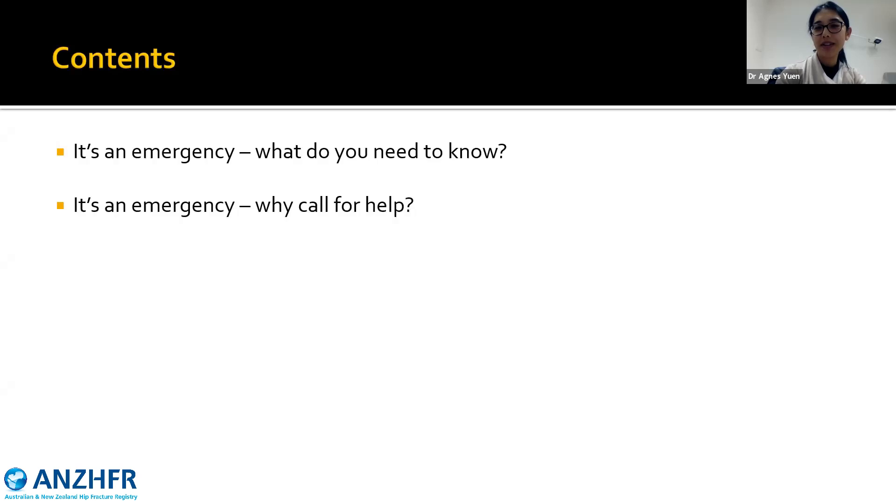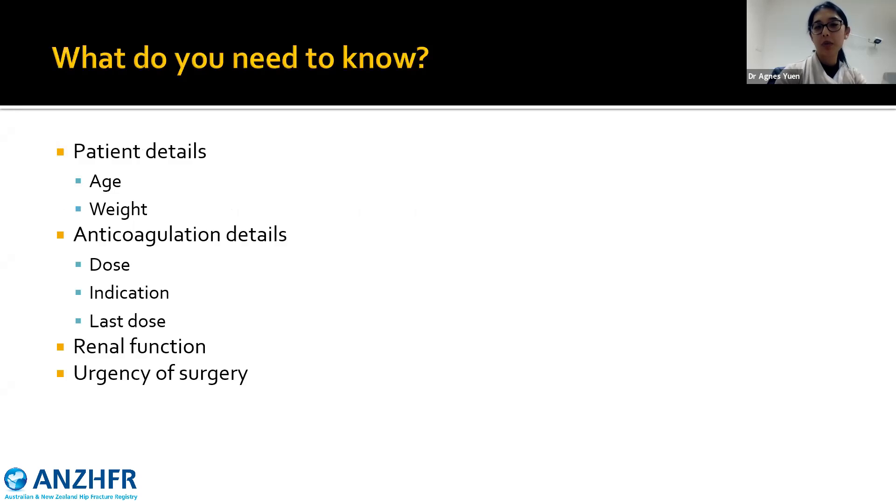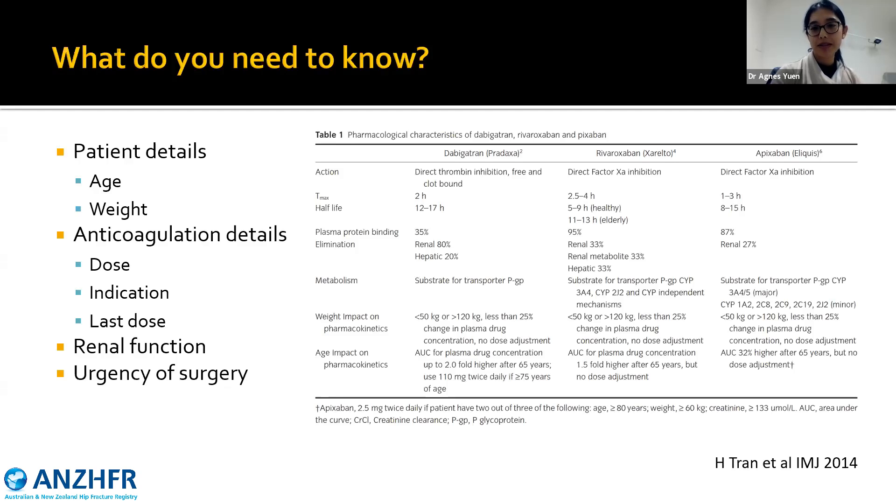In an emergency, what do you need to know? Given this is a conference for hip fractures, the basic details about the patient — age, weight, and if they're on an anticoagulant, the dose and indication. This determines how comfortable we are with the length of anticoagulation being withheld, as well as the last dose. Renal function is important since many anticoagulants are renally dependent, as is urgency for surgery. This is based on the pharmacokinetics of DOACs such as dabigatran, rivaroxaban, or apixaban. Kidney and liver function and body weight are all quite important.